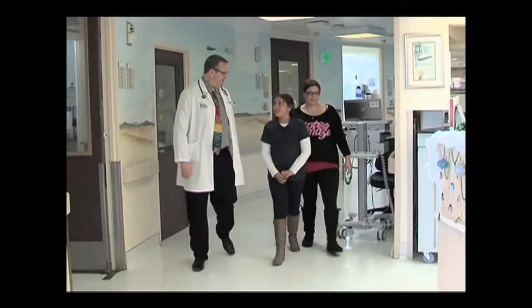Francisca tells us how her daughter is doing now: she's actually very good, no more pains, changed her diet, and so she's doing really good now.